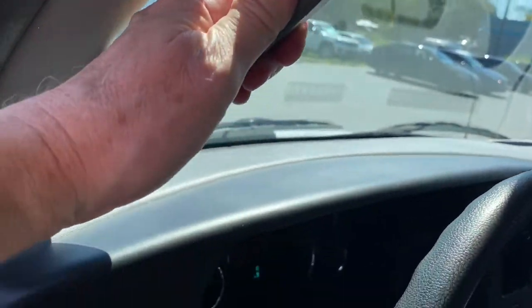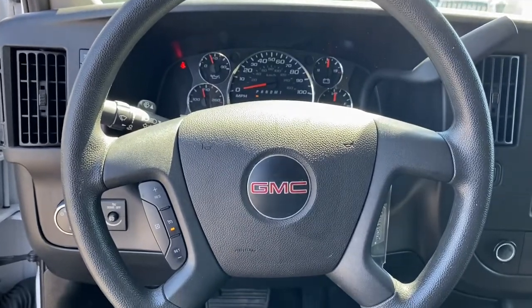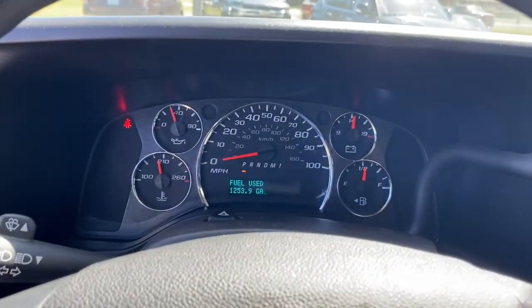Maximize efficiency in this reliable, economical Savanna. Come in for a test drive — our team will make it the best part of your day.